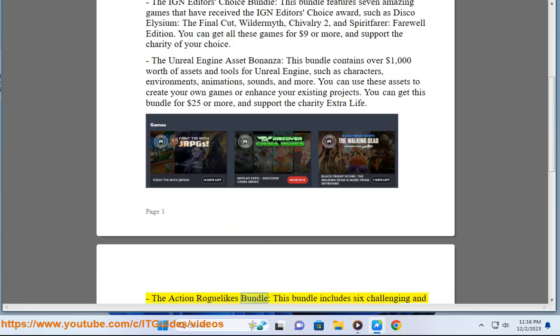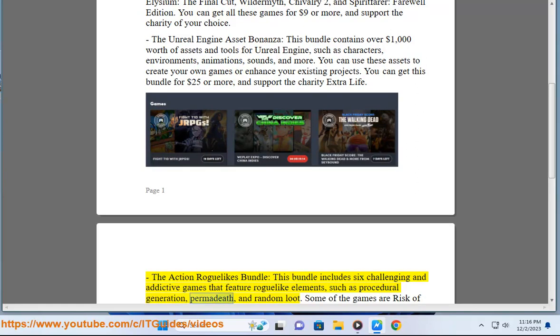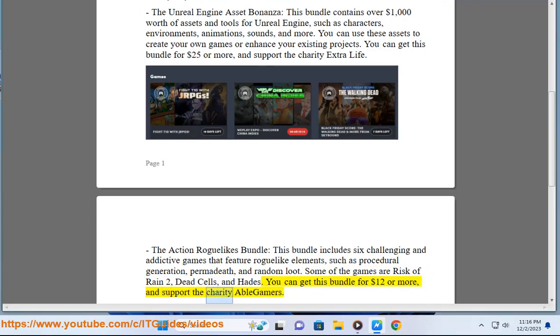The Action Roguelikes Bundle. This bundle includes 6 challenging and addictive games that feature roguelike elements, such as procedural generation, permadeath, and random loot. Some of the games are Risk of Rain 2, Dead Cells, and Hades. You can get this bundle for $12 or more, and support the charity Able Gamers.